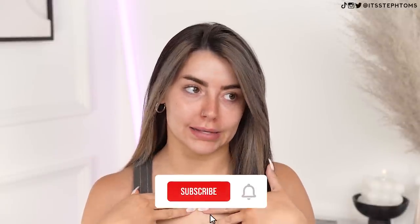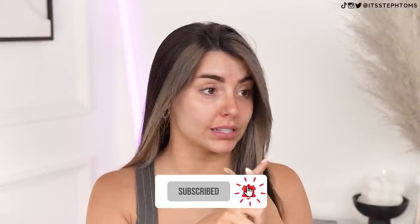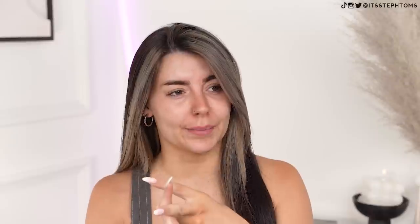You guys know — maybe you don't if you're new here — hi, hello. I'm a TK Maxx addict and I'm okay with that. If I'm sad, I go to TK Maxx. If I'm happy, I go to TK Maxx. If I'm bored, I go to TK Maxx. If I have loads of things to do and I'm procrastinating, I will go to TK Maxx. If I don't need something, yes, I go to TK Maxx.